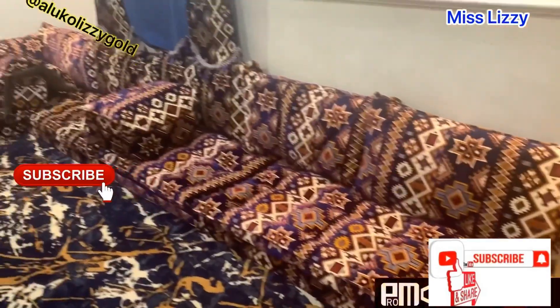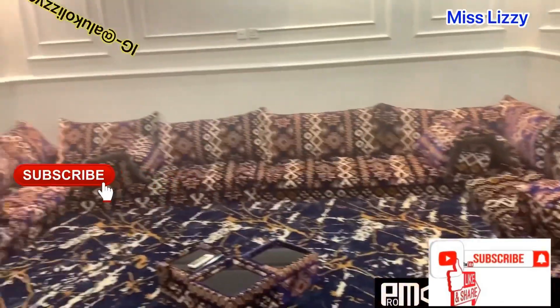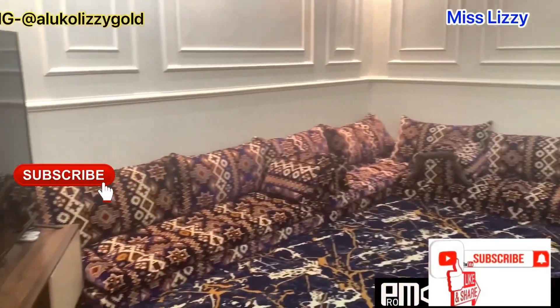Guys, what do you think about the renovation? Which sitting room is your favorite? Let me know in the comment section.